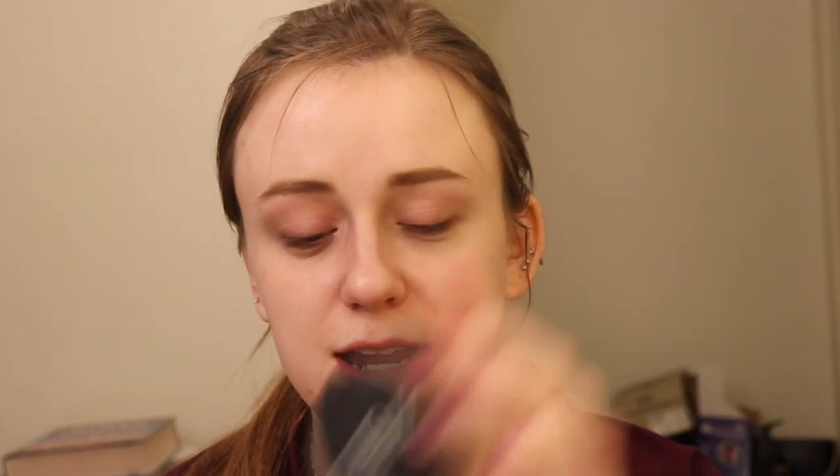Something that really stood out to me is the e.l.f. Poreless Putty Primer. Do you guys remember when this was all the craze? This came out when I was working at Ulta and it literally sold out right away — I think that was after Jeffree's review. I never know how much to use.